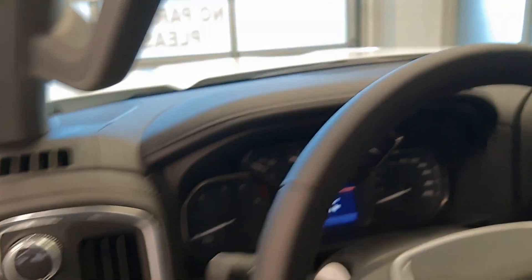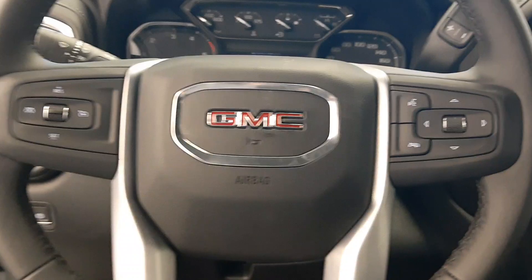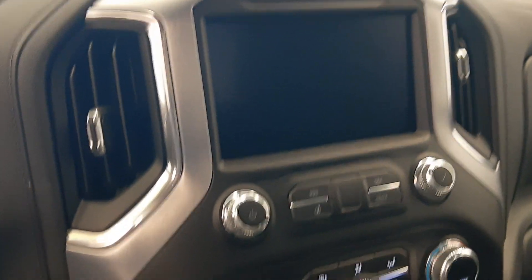The steering wheel controls have got cruise, voice command, and personal settings. There's a nice display for AM/FM radio with satellite radio, and a backup camera.